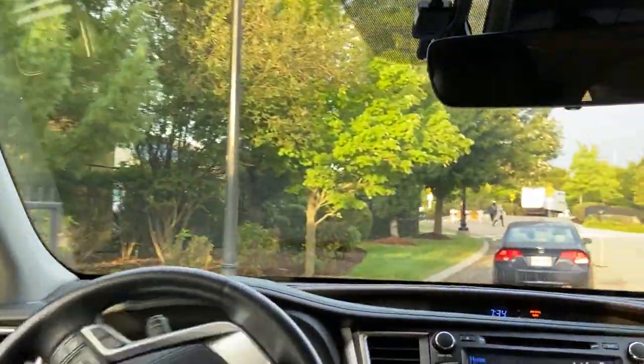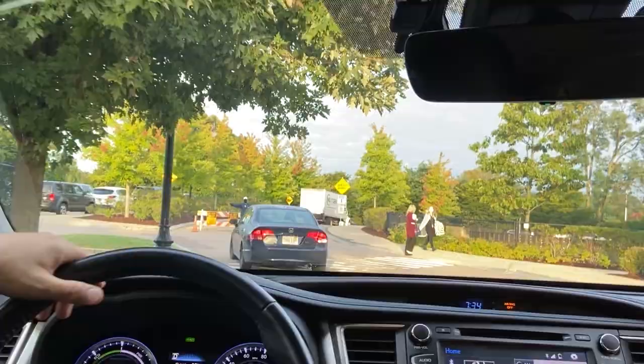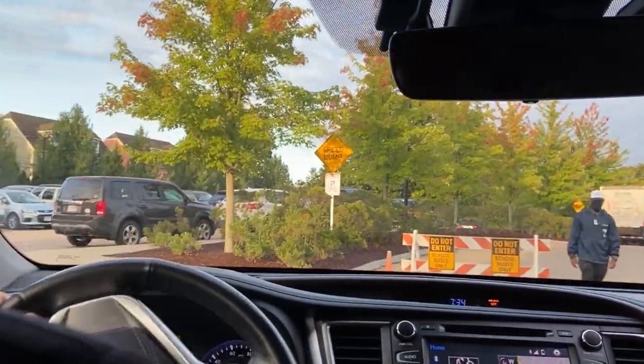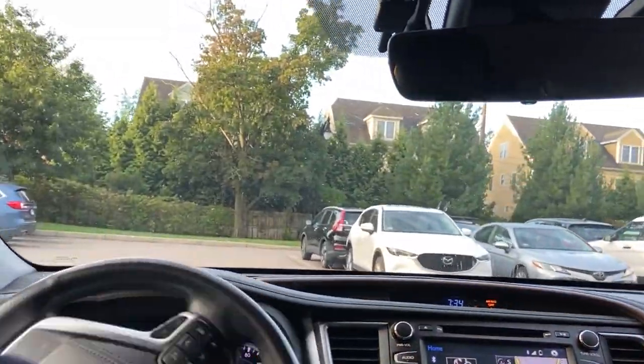For morning drop-off, after driving onto the campus, please take an immediate left to proceed through our main staff parking lot to the drop-off zone.